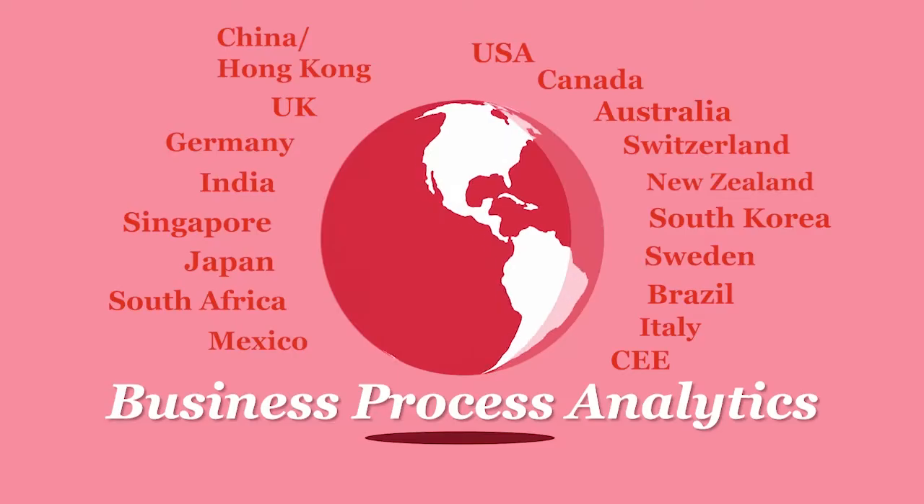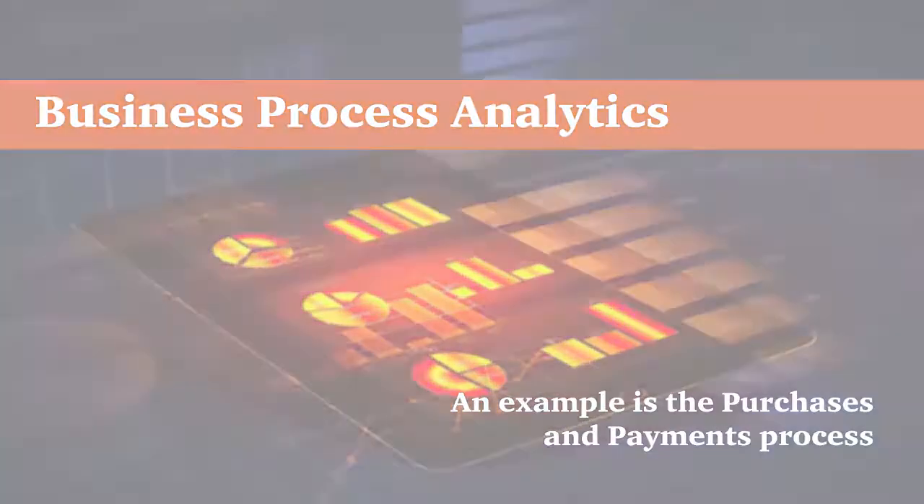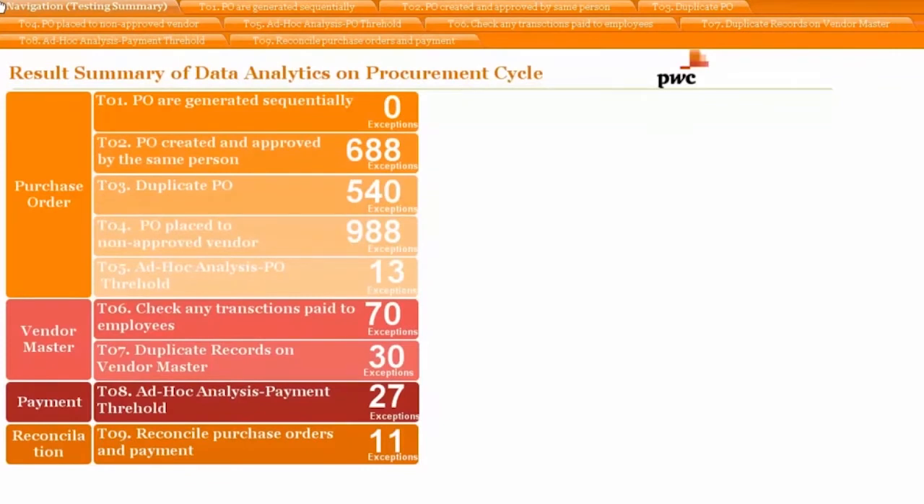Business Process Analytics. Let's take a look at the purchase and payment process. The dashboard is the landing page for the application. It highlights the key tests to focus on and the number of exceptions identified in each predefined analysis.